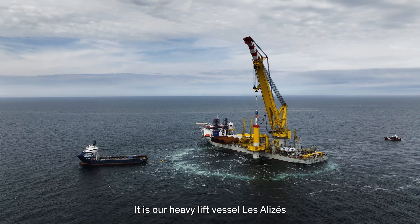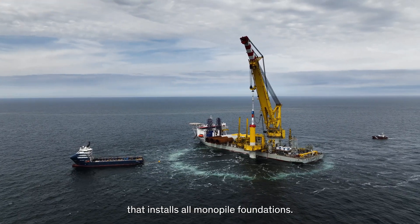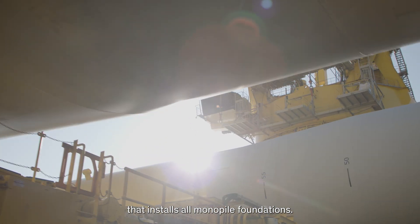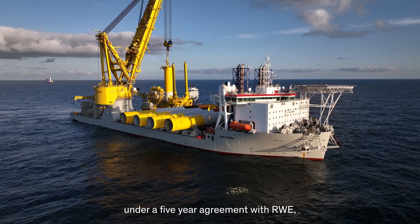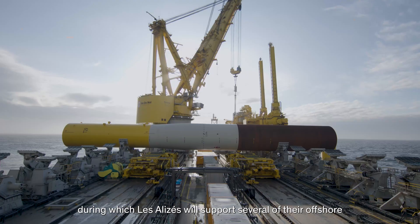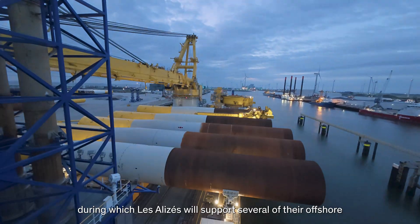It is our heavy lift vessel Les Alizé that installs all monopile foundations. This project marks the first assignment under a five-year agreement with RWE, during which Les Alizé will support several of their offshore wind projects.